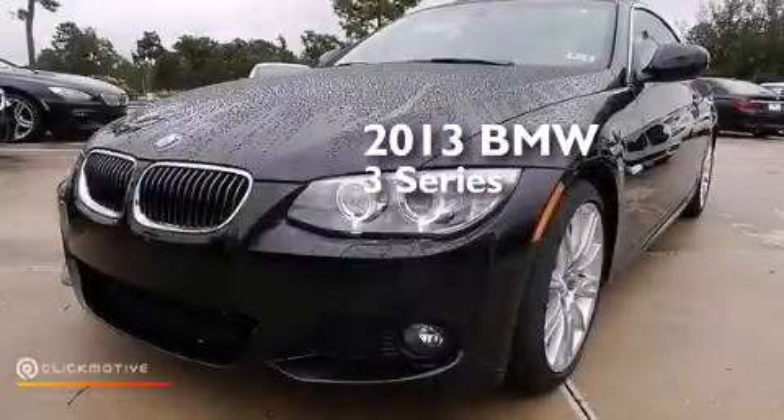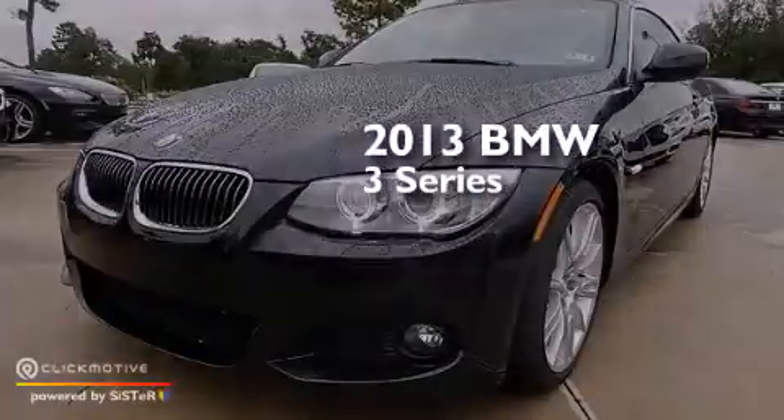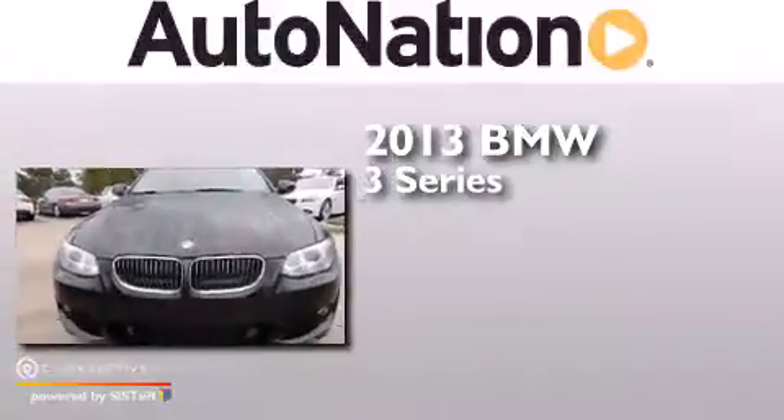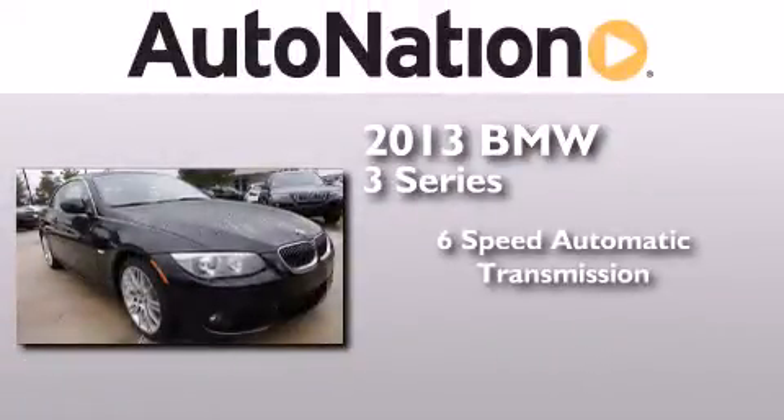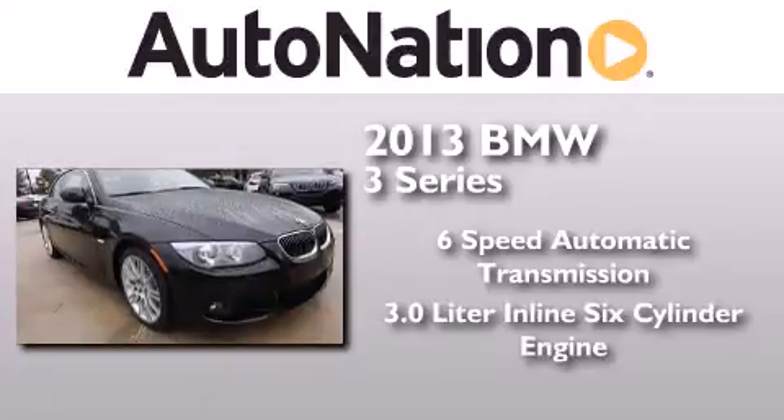This is a brand new 2013 BMW 3 Series. This car has a six-speed automatic transmission and a 3.0-liter inline six-cylinder engine.